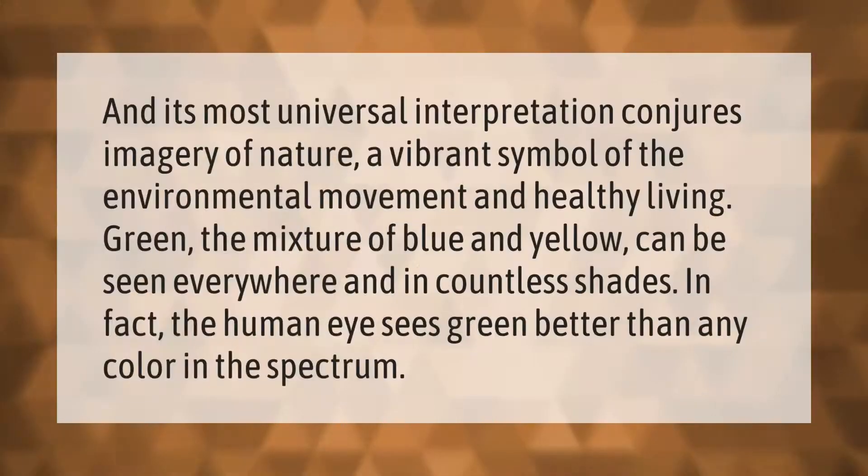In its most universal interpretation, green conjures imagery of nature — a vibrant symbol of the environmental movement and healthy living. Green, the mixture of blue and yellow, can be seen everywhere and in countless shades. In fact, the human eye sees green better than any color in the spectrum.